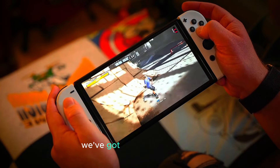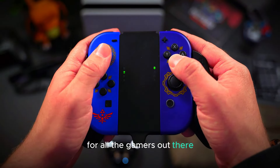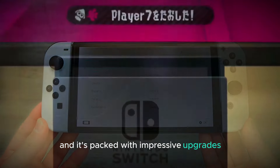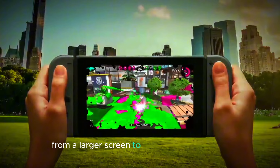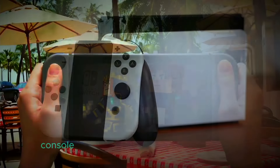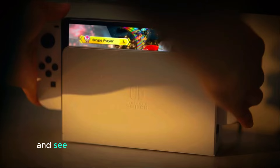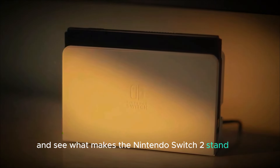Welcome to our channel. Today, we've got some exciting news for all the gamers out there. The Nintendo Switch 2 is officially coming, and it's packed with impressive upgrades. From a larger screen to enhanced performance, this next-gen console is set to take gaming to a whole new level. Let's dive into everything you can expect and see what makes the Nintendo Switch 2 stand out.